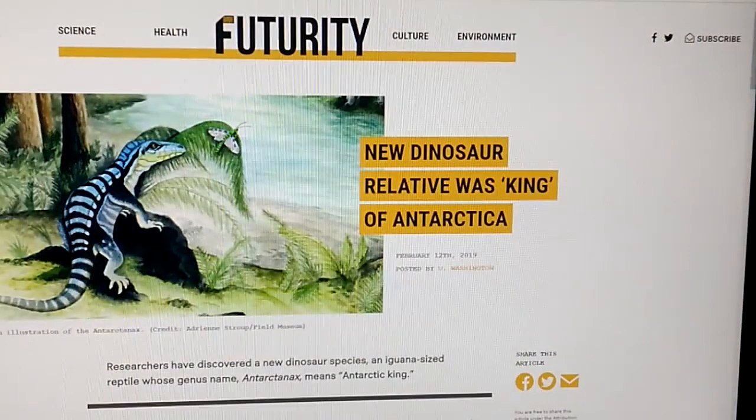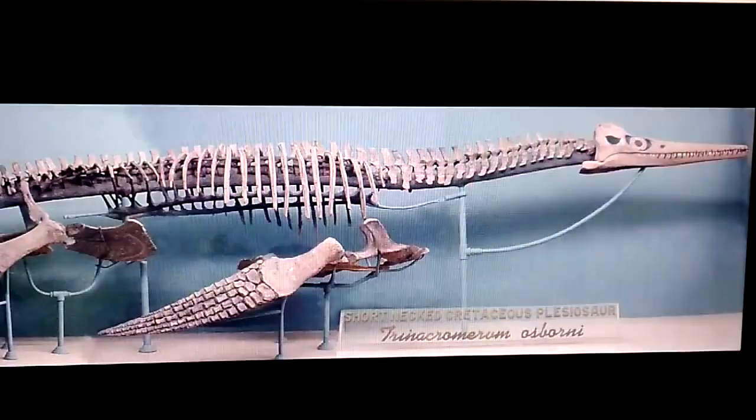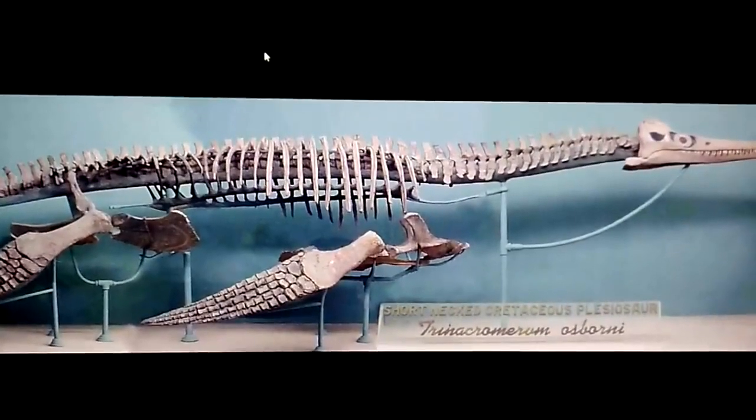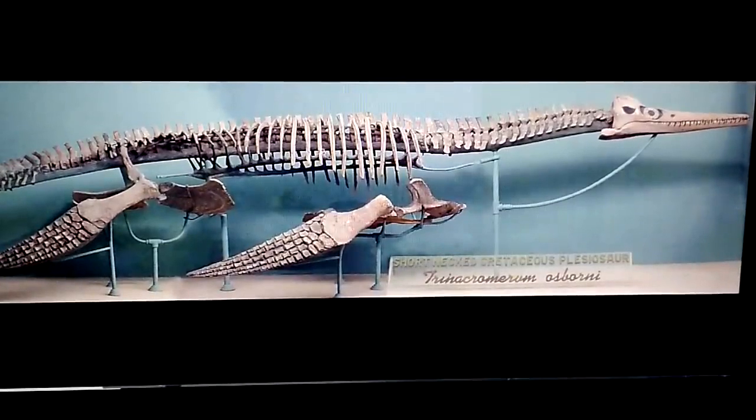I decided to bring up some pictures to get a better look at what we're talking about. The plesiosaur is a type of dinosaur — there are lots of different versions of it. Some of them are only a little bit bigger than a man. This tiniest thing you see up here is how large a man would be in relation to these three other animals — so that's the scale of this type. This is a skeleton — a Thynochromerum Osbornei, a short-necked Cretaceous plesiosaur.